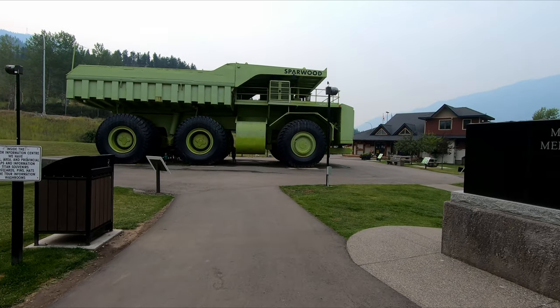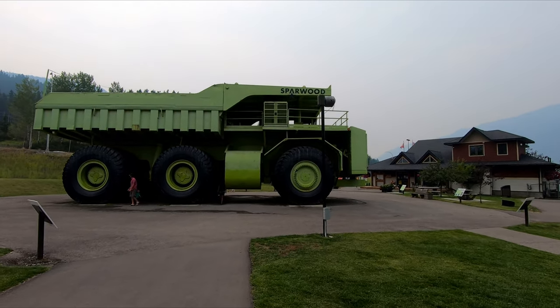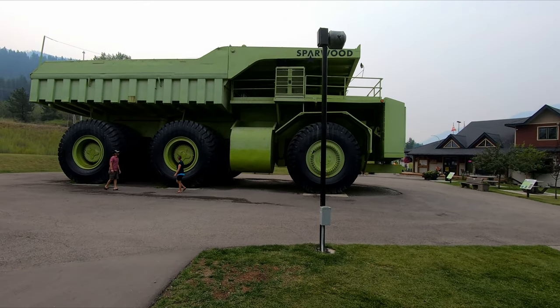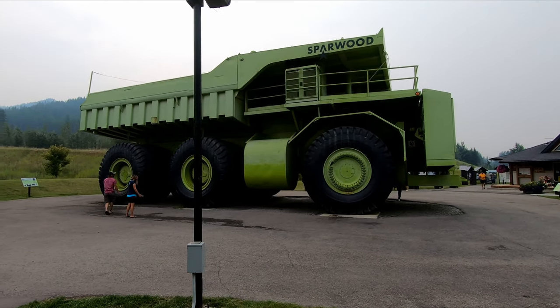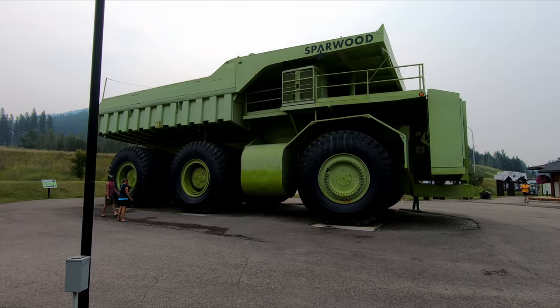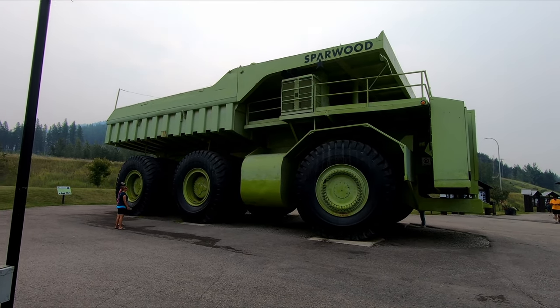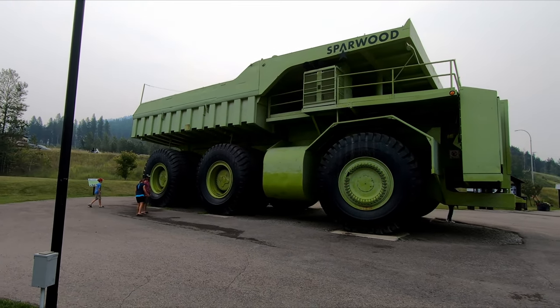Alright everybody, we just stopped here for a break in Sparwood, BC. This is a big coal mining town and they have these big haul trucks that haul coal from the mine. Just as you enter town here they have one on display.